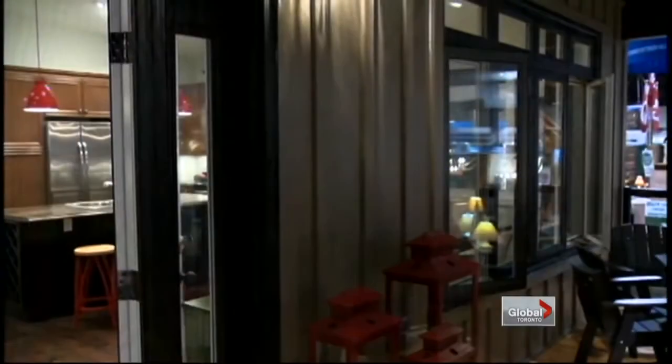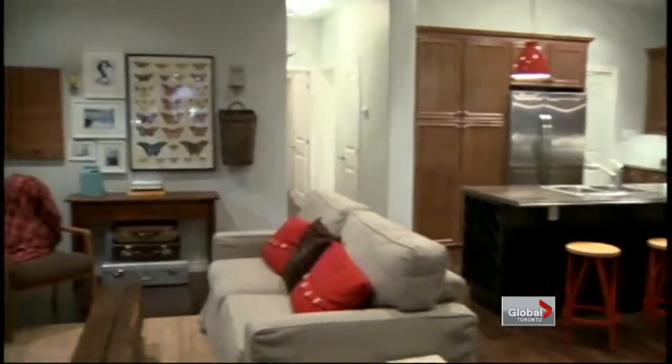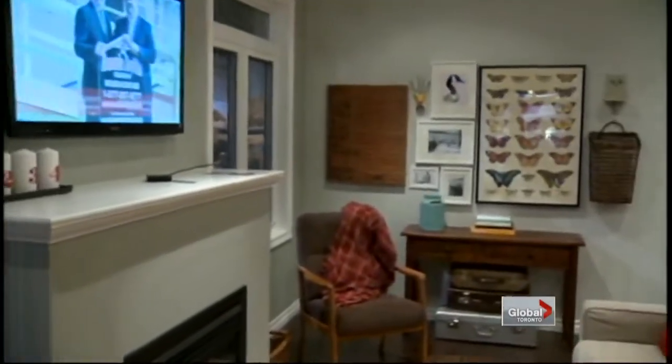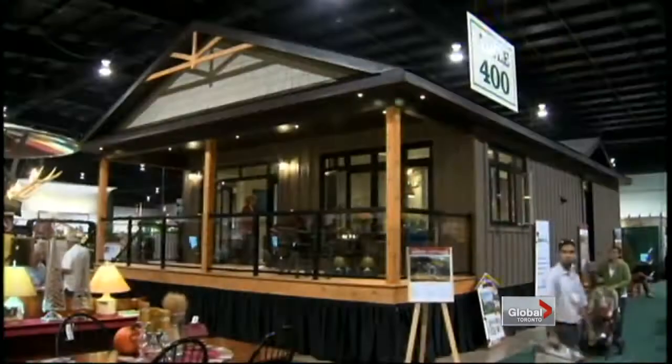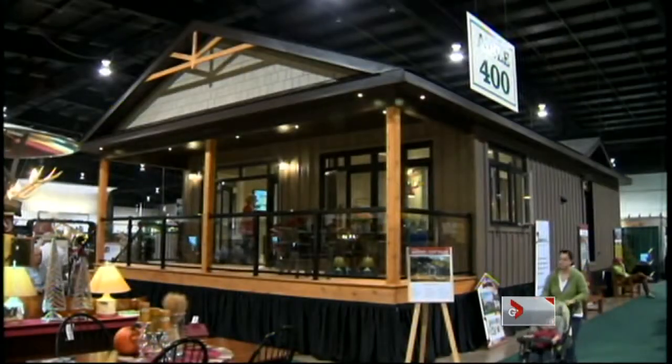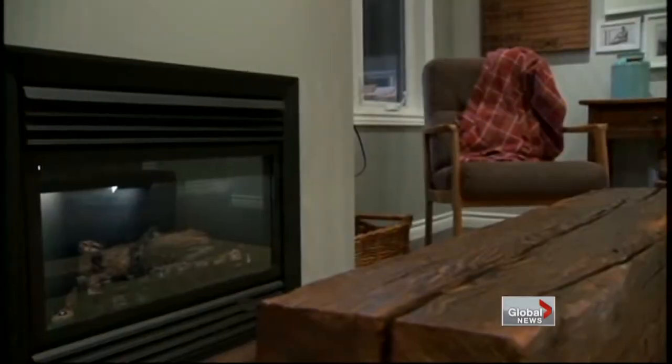How big is it? It's 1,000 square feet. It's two bedrooms, a beautiful open living room, a dining room, kitchen area, en suite bathroom, two bathrooms as a matter of fact, and even a doggy wash area.